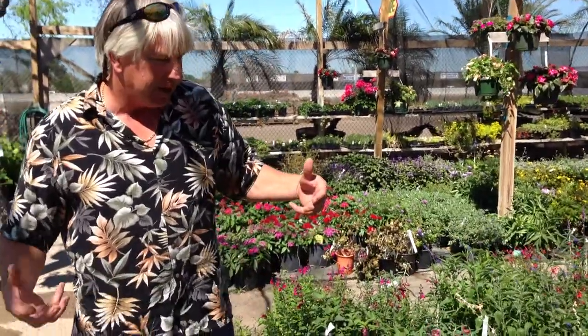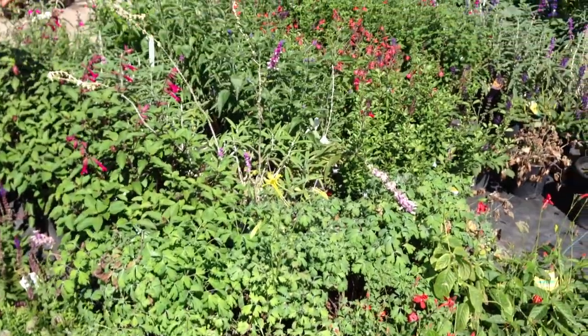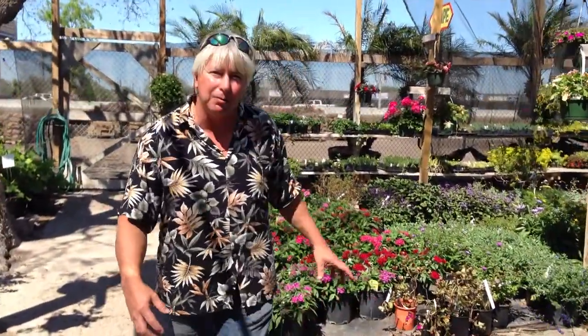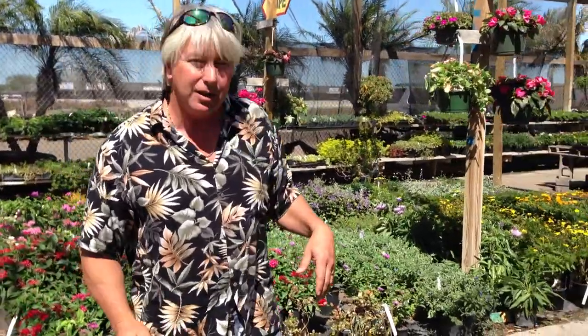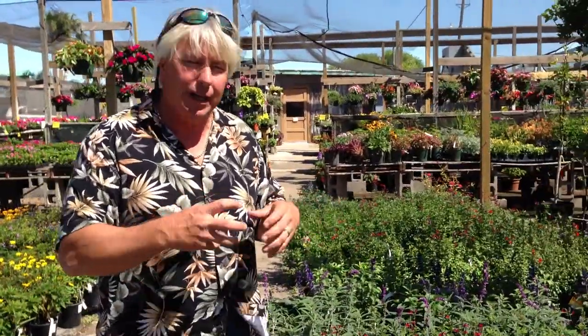These are some of the plants that just — they just can't help it. It's like an addiction to these hummingbirds and the butterflies. They love them. We get them all over the place. I've got a bunch of these at my own house. My yard is full of them, full of butterflies and hummingbirds. I don't even have a hummingbird feeder around — they just like all the flowers.